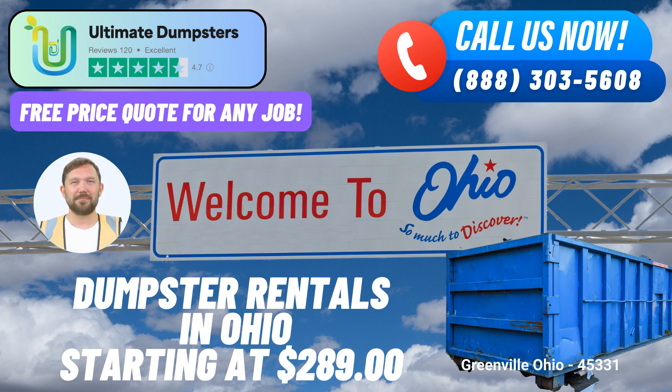Small business waste disposal: small businesses in Greenville, Ohio can rely on us for convenient and affordable waste disposal solutions. Dumpster delivery and pickup: we'll handle the logistics of delivering and picking up the dumpster, so you can focus on your project.